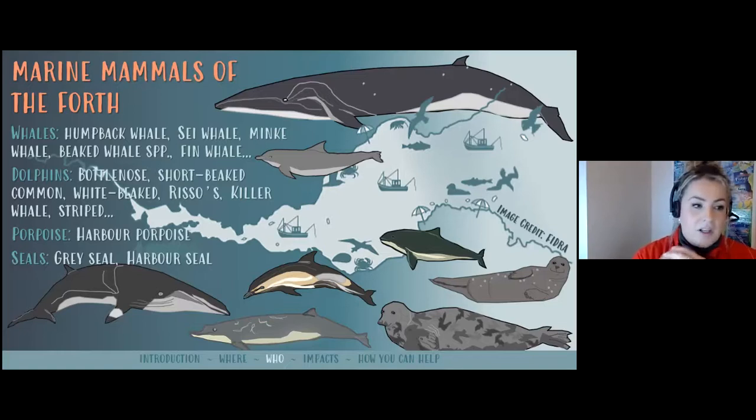Rather than give a detailed account of every single species, I wanted to zoom in on some species that are returning to the Forth after long periods of absence. Once I've introduced a few of those, we'll dive into the history of the Forth. You might wonder why I'm talking about history when you've signed up to hear about marine mammals — but because of the amount of humans around the Forth and how much impact we've had on the environment, it's really important to think about why certain animals are here or not here, and how humans have affected them over time.